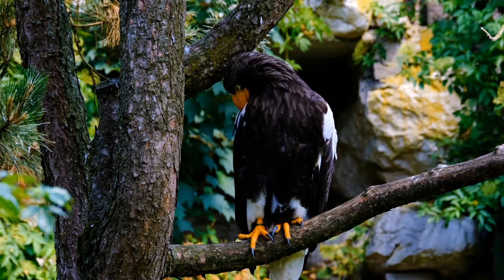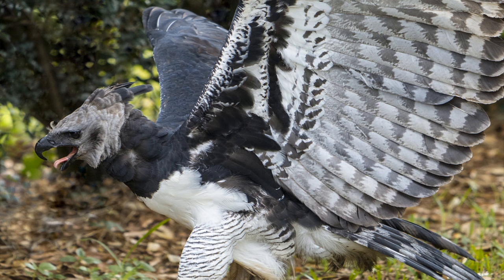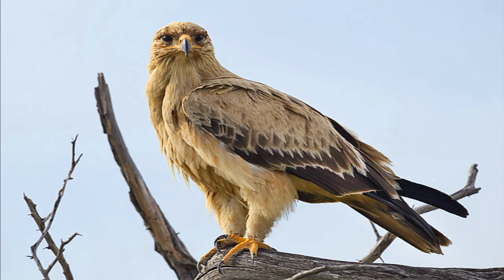Next are the snake eagles, such as the short-toed snake eagle, which feed almost exclusively on reptiles. A third group, the forest eagles, are found in tropical forests. Members of this group include the harpy eagle and the crested eagle. The fourth and final group are the booted eagles. They earned their name from feathers that cover their legs, which make them look like they're wearing boots. One example is the tawny eagle.